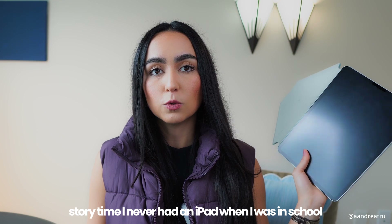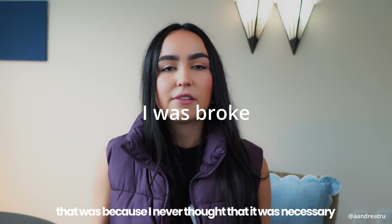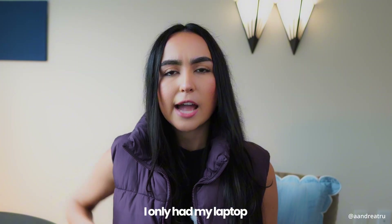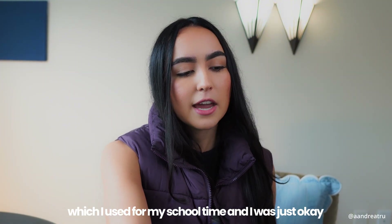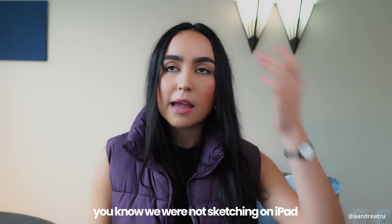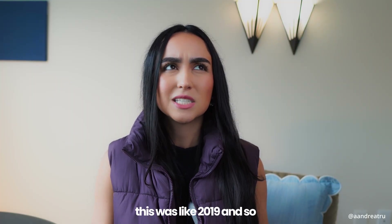I never had an iPad when I was in school, only in the last few months really. And that was because I never thought that it was necessary. No one ever told me to get an iPad. I only had my laptop, which I used for my school time, and I was just okay. We were not sketching on iPad — none of that was a thing when I was in university. This was like 2019.